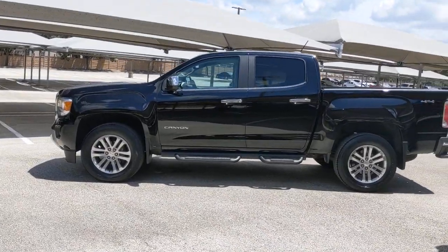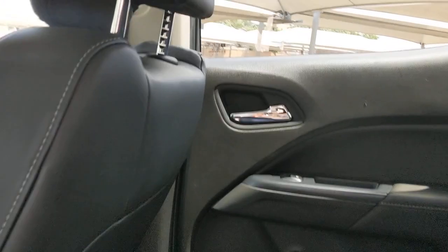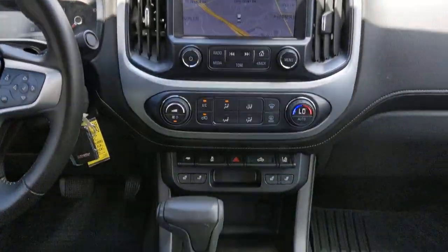The following are some of this vehicle's highlighted options: keyless entry, backup camera, heated mirrors, remote engine start, four-wheel drive, power passenger seat, satellite radio, fog lamps, steering wheel audio controls, and power driver seat.